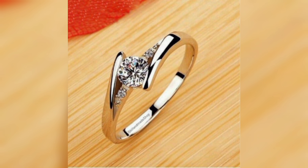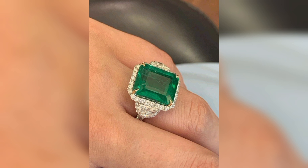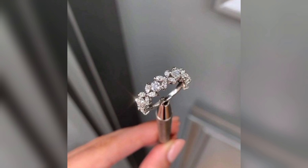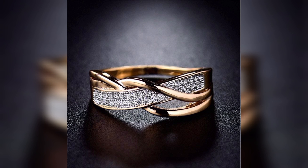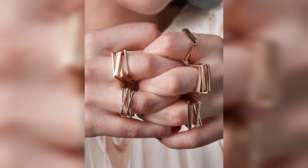Today we are going to cover sparkling elegance, unveiling the beauty of diamond rings. Join me as we explore the mesmerizing beauty and symbolism behind these sparkling pieces.